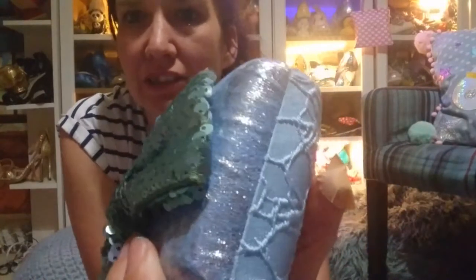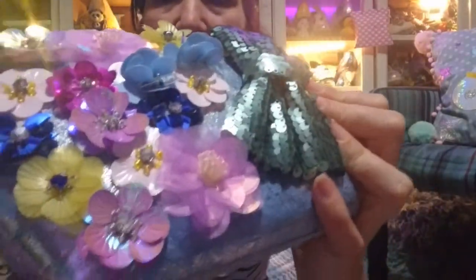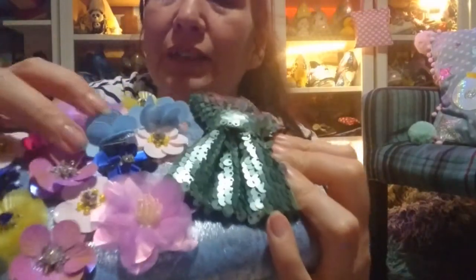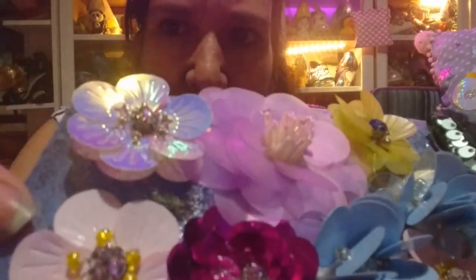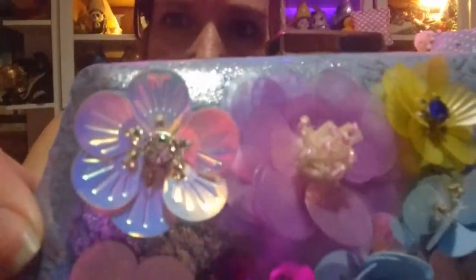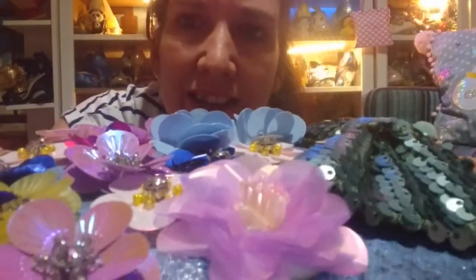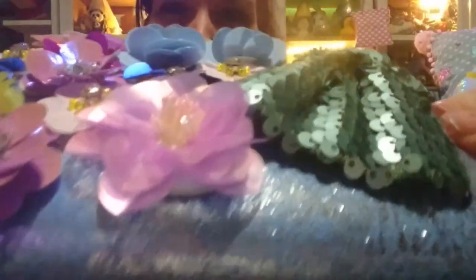It has some amazing 3D flowers on it. Each one is a little sequin and the flower heads are actually sequins themselves. They catch the light so prettily.